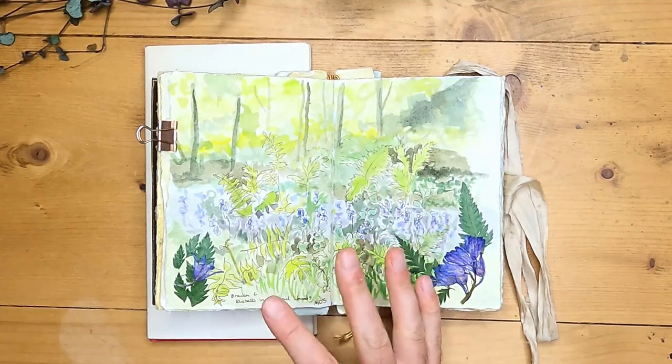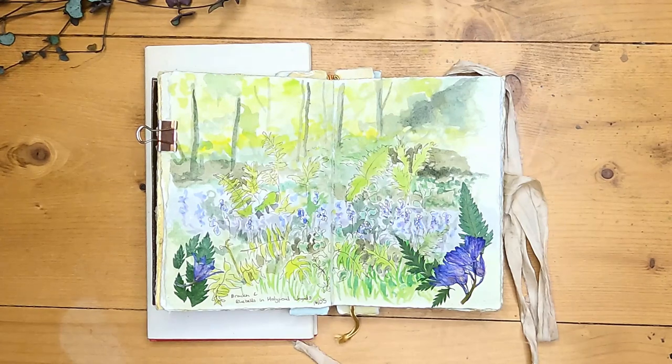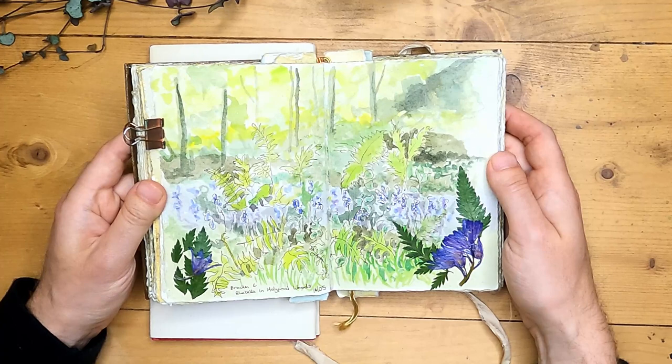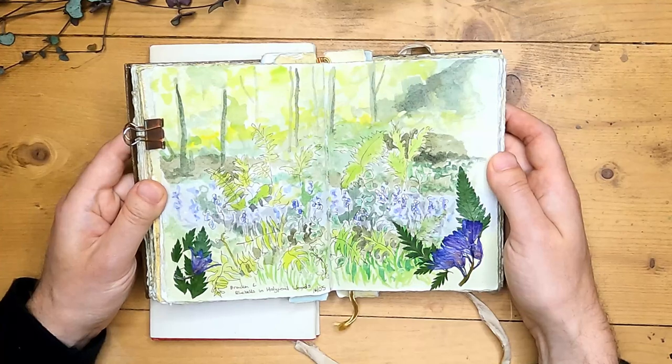Whereas earlier in April, the bluebells really are the star of the show in the woodlands. So do comment and let me know what you think of today's page — is there anything you might have done differently here? I always like to hear what you think, and next time I'll be carrying on with some butterflies on a different page. Thank you so much for watching, subscribe if you haven't already, and I'll see you next time.